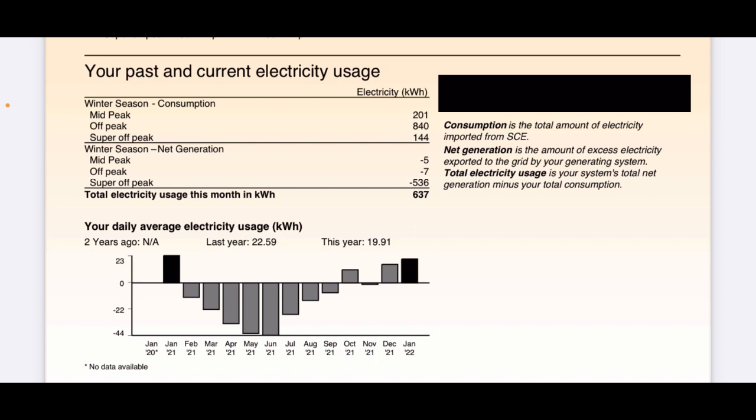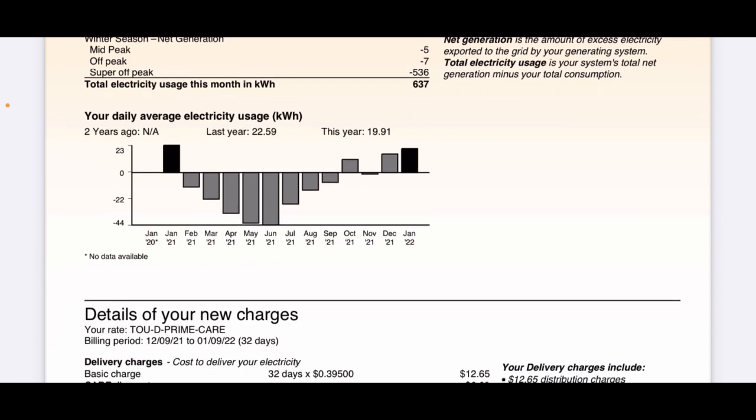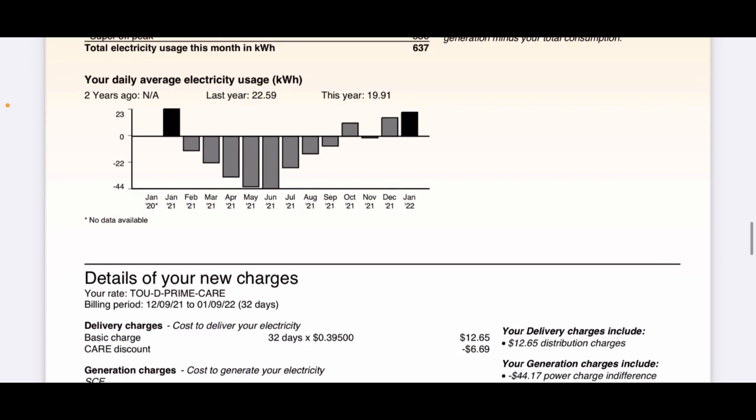For the month of December, I used 637 kilowatt hours more than I sent to the grid. Looking at the daily average electricity usage, last year was $22.59 and this year my daily average was $19.91. I do have an electric car and I use way more electricity now because of that. You can see how in the winter and summer months I use more and generate more in summer, all the way from 2021 up to January 2022.